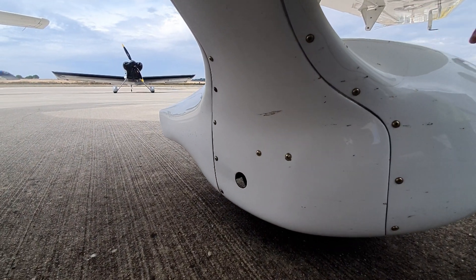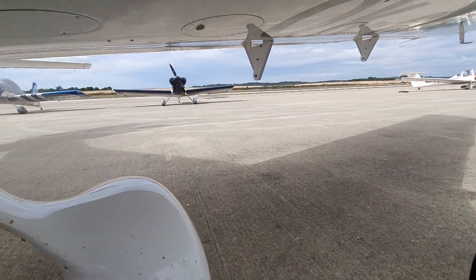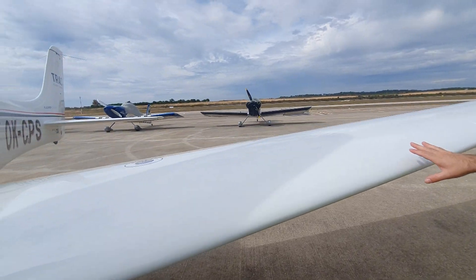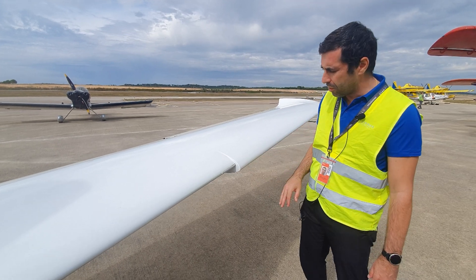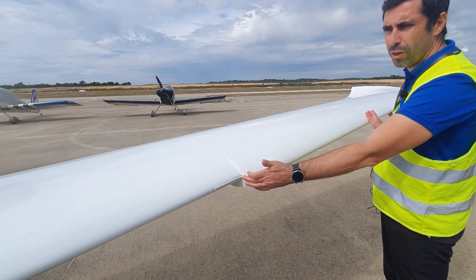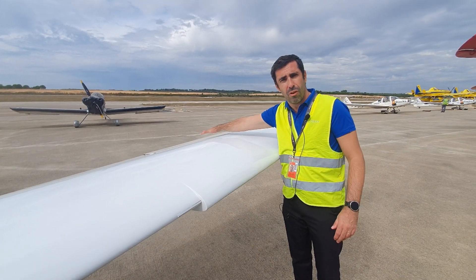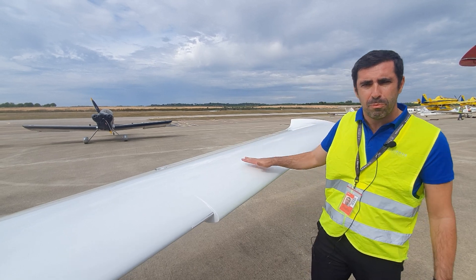This is a very aerodynamic aircraft — full composite, glass fiber and carbon fiber. If you look at the wing, this is the cuffed wing, designed by NASA and Cirrus aircraft. There's a different angle of attack on this section, which means when you're stalling you have more aileron authority, and it will be much more difficult to enter a spin.